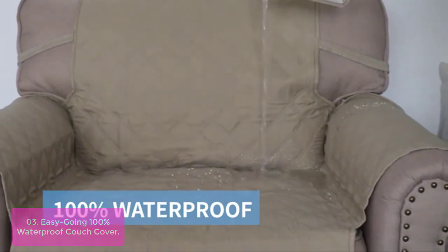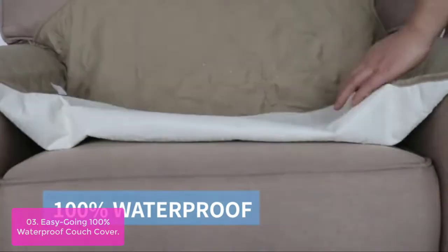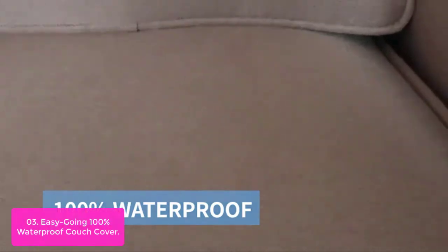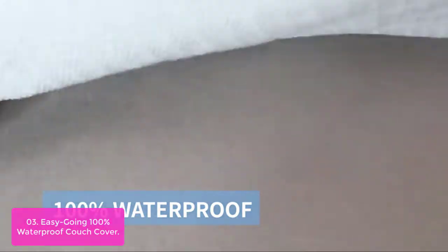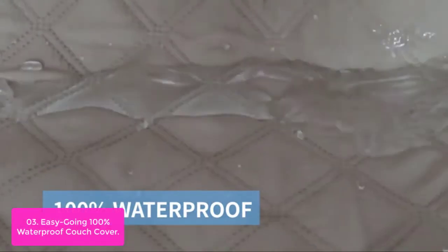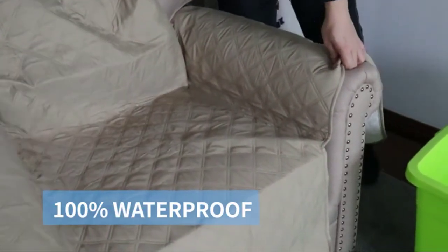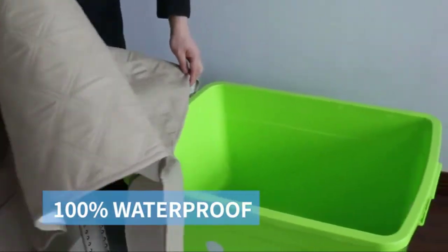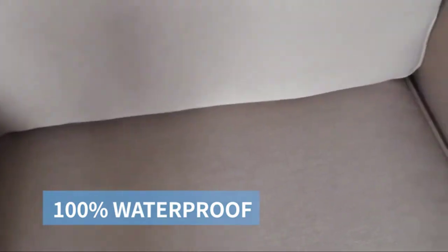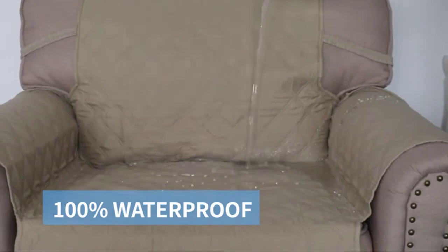List number 3: Easygoing 100% Waterproof Couch Cover. This is the ideal sofa cover for your home, made from durable polyurethane material which is waterproof and stain-resistant. The polyurethane fabric is also breathable and easy to clean, making it a perfect choice for durability as well as practicality. The cushions are fitted tightly around the frame of seats and arms, so there will be no loss in comfort even after years of wear and tear. The cover is made from top fabric coated with a waterproof layer and a back coated with PE film.